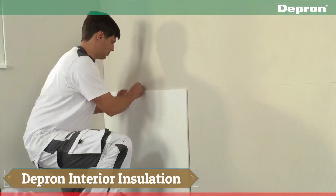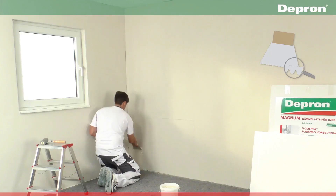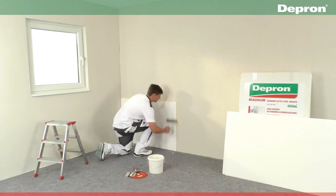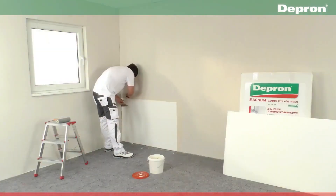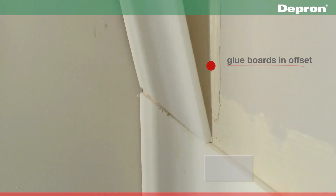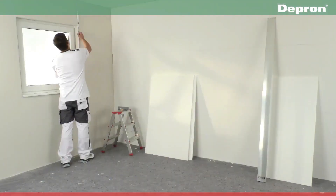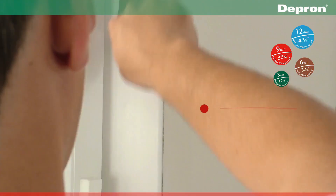Depron insulation plays a crucial role in every building, as research reveals that poorly insulated homes and structures can lose up to 85% of their generated heat. This can result in uncomfortable cold winters, sweltering summers, and issues like mold and condensation. Fortunately, Depron insulation addresses these challenges effectively. By installing these lightweight extruded polystyrene foam panels on your walls, you can reduce heat loss by up to 43%. They are easy to handle, even for solo installations.